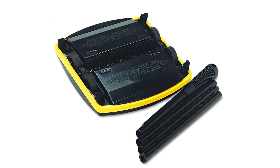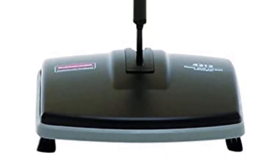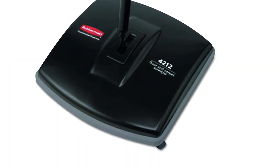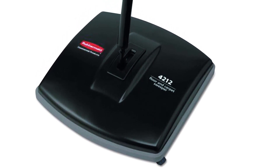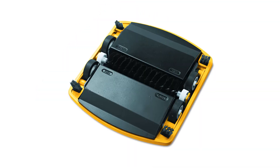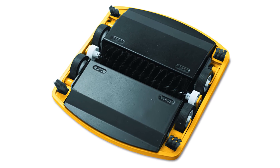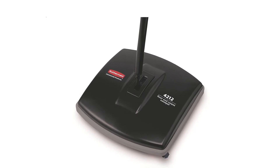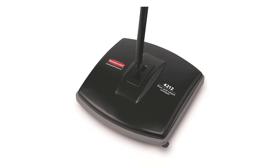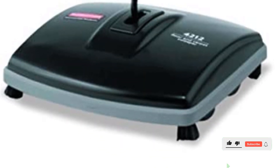Number four, our fourth best pick is the Rubbermaid Commercial Galvanized Steel Carpet and Floor Sweeper. This is the ideal tool for cleaning carpets, hardwood floors, and other types of surfaces. Its cordless design allows you to maneuver it freely, and its durable galvanized steel construction stands up to wear and tear. Its large dustpan capacity makes cleaning up a breeze, and it comes with a push broom attachment so you can easily sweep up dirt and debris in a single motion.